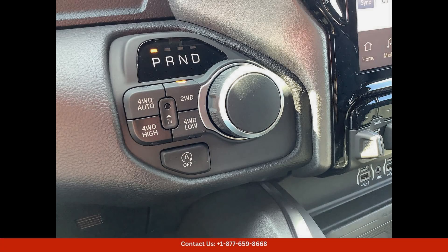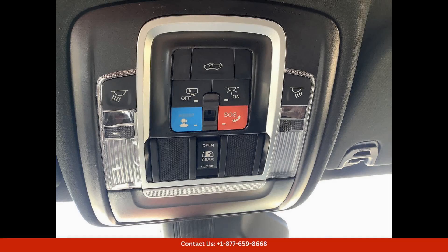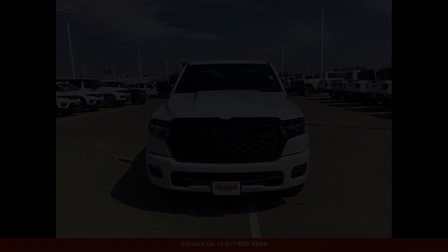a luxurious interior with premium materials and modern technology features, located in Waco, Texas.